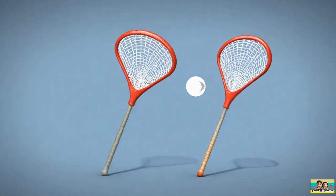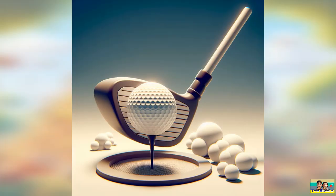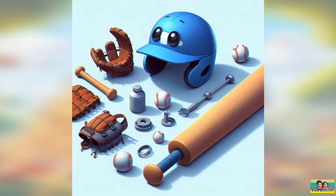Think about which sport involves players passing and shooting a ball with a stick. Question four: which sport involves hitting a small round ball into a series of holes with clubs? This sport is often played on lush green courses. Question five: what sport requires a helmet, gloves, and a bat?